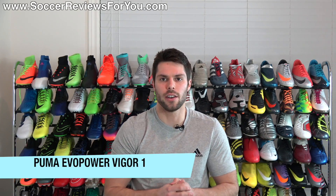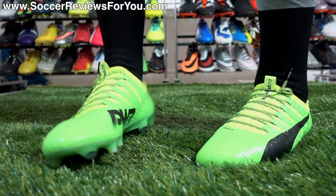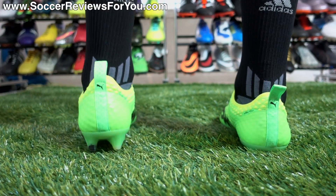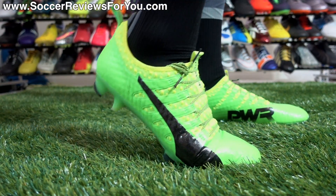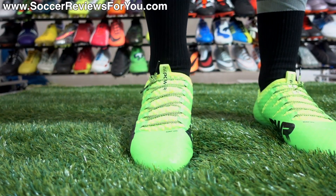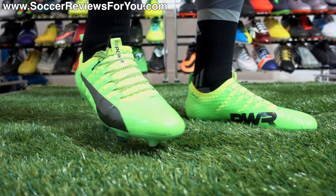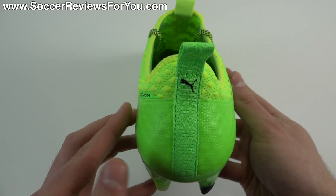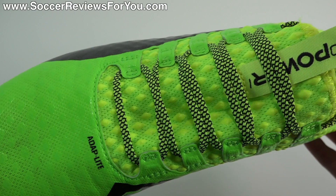Number one: the Puma Evopower Vigor 1. The reason why I think this is such a comfortable shoe is down to flexibility. The whole point of the Evopower system is to replicate the natural shooting mechanics and natural flexibility of your foot when striking a ball with no shoes at all. Because of this, they've implemented what's called an adapt light synthetic upper, which is a one-way stretch microfiber material allowing the shoe to bend very freely with the natural motion of your foot, whether striking the ball or running. It also features a P-back sole plate with really good flexibility, plus a mesh lining inside the shoe with a nice softness to it. Overall, there's almost nothing to break in — you slide them on and they immediately feel comfortable, with no sensation of stiffness or rigidity whatsoever.